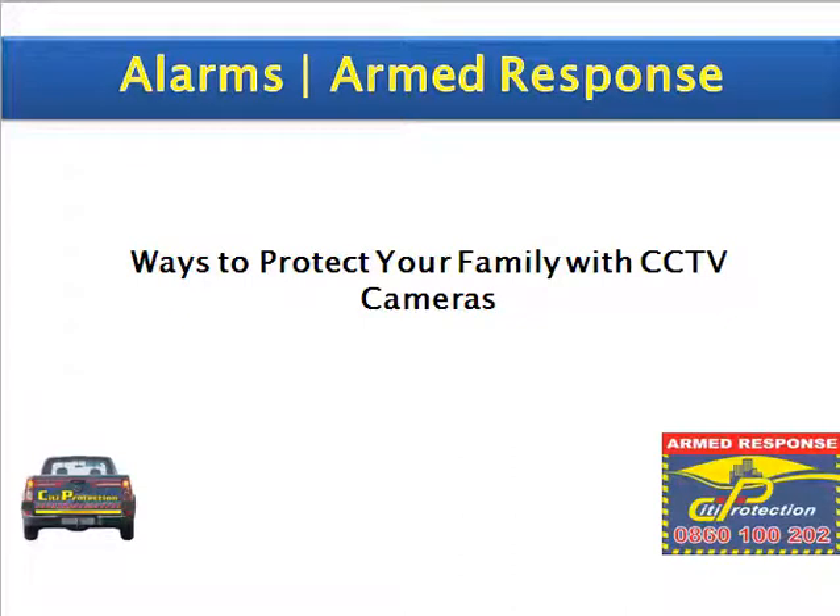Hi, and welcome to another episode of City Protection. Today we want to share with you the ways to protect your family with CCTV cameras.